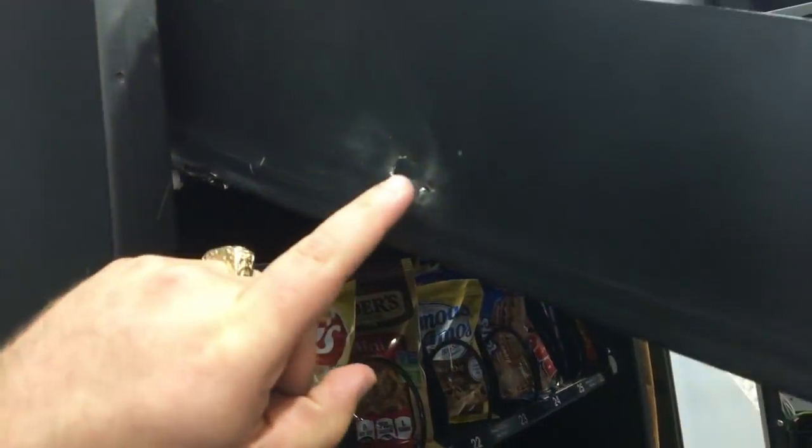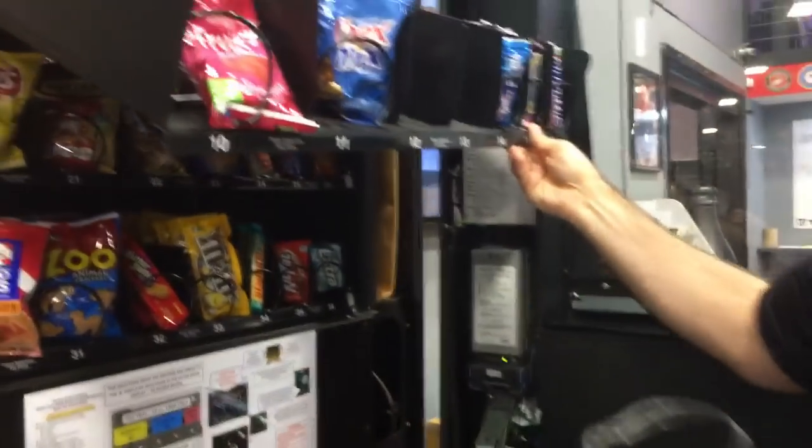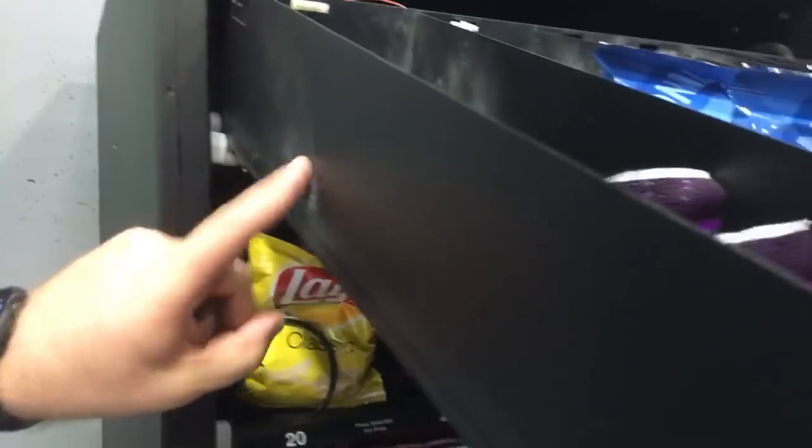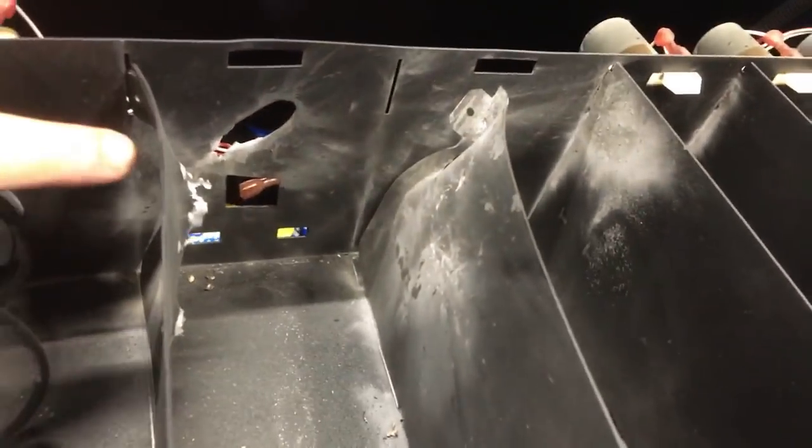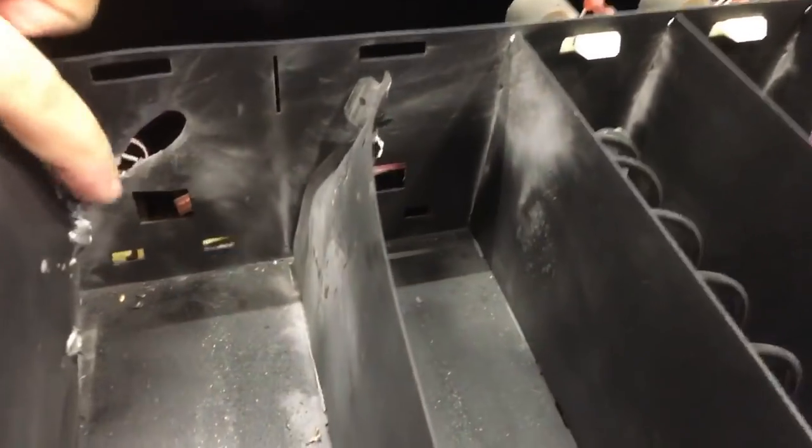It goes in right here, through the second layer, and then through another layer here. It blew this side out. And then it actually fragmented on the back side — it's hard to see in there. This is what it looks like through the back side.